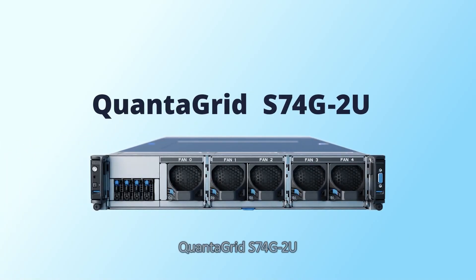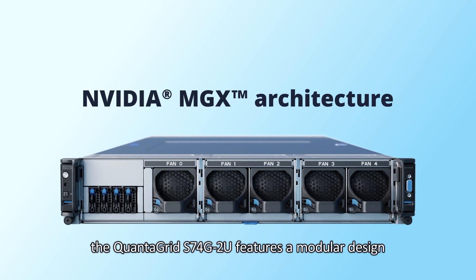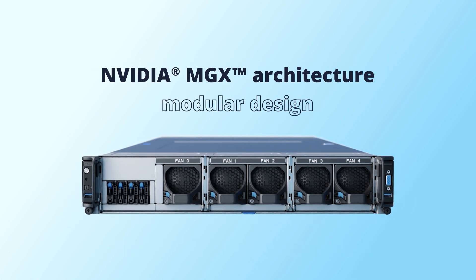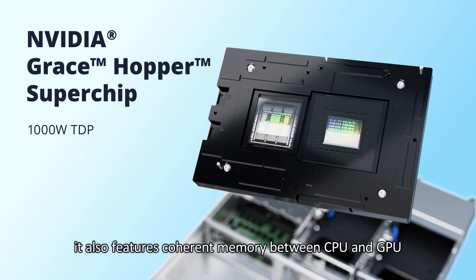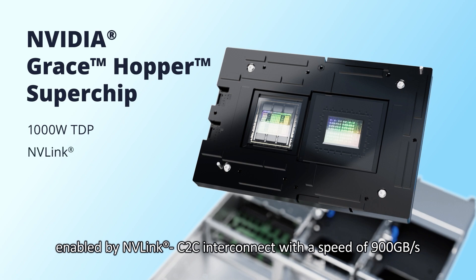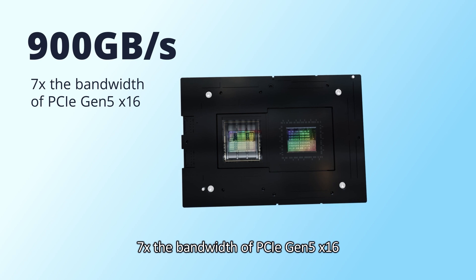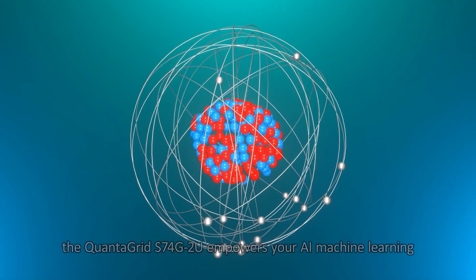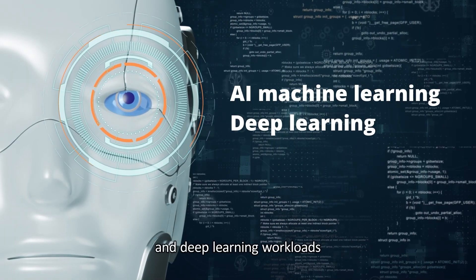QuantaGrid S74G2U — as one of the first few servers adopting the NVIDIA MGX architecture, the QuantaGrid S74G2U features a modular design. Powered by NVIDIA Grace Hopper Superchip with up to 1000W TDP, it also features coherent memory between CPU and GPU enabled by NVLink C2C Interconnect with a speed of 900GB per second — 7 times the bandwidth of PCIe Gen 5x16. Ideal for scientific simulation and modeling, it empowers your AI, machine learning, and deep learning workloads.